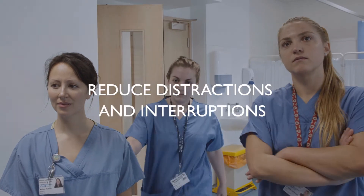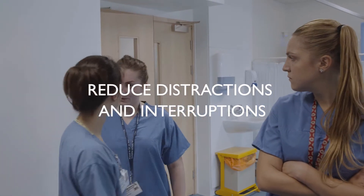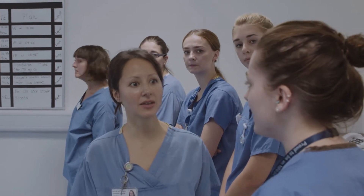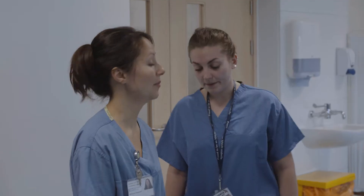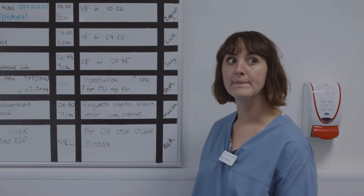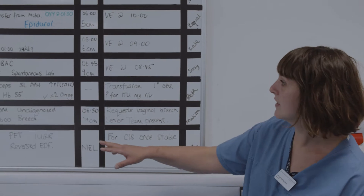Try to reduce distractions and interruptions during the handover, as this is how key information can be lost. If you want to interrupt the handover, take a moment to reflect: do you need this information now or can it wait? If an interruption does happen, pause, resolve the distraction, check for understanding, and continue.